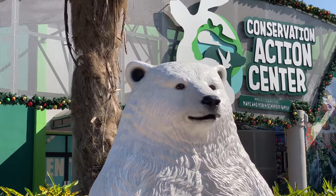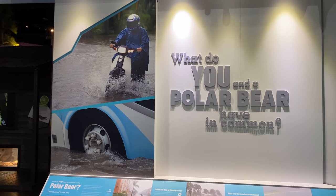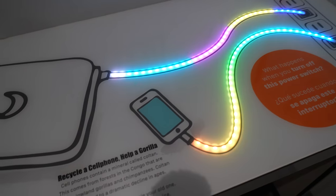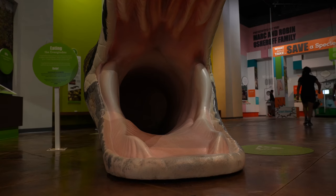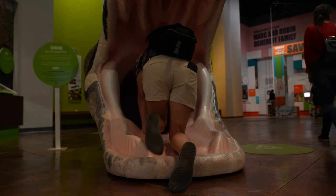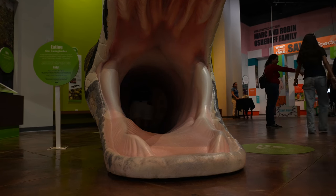This is the Conservation Action Center, an indoor exhibit about protecting wildlife and resources. Here you'll learn about what we have in common with polar bears, how to scoop up poop, why recycling is important — especially junk mail — and some fun kid things. All right, we're going in the snake. Adults too, I guess.